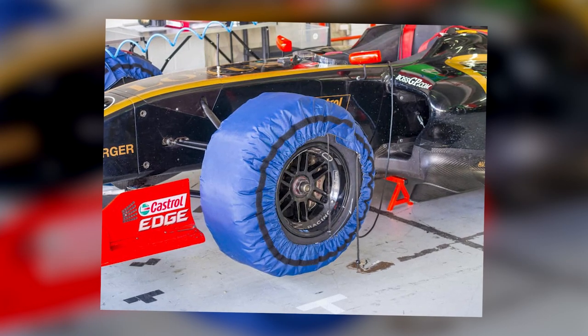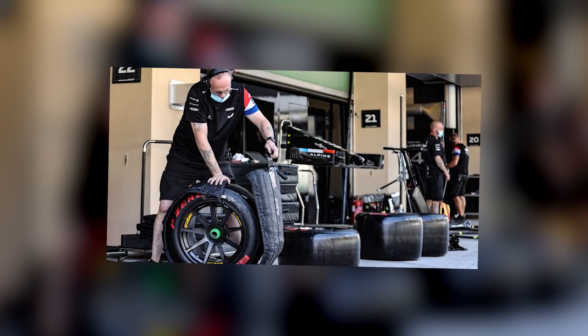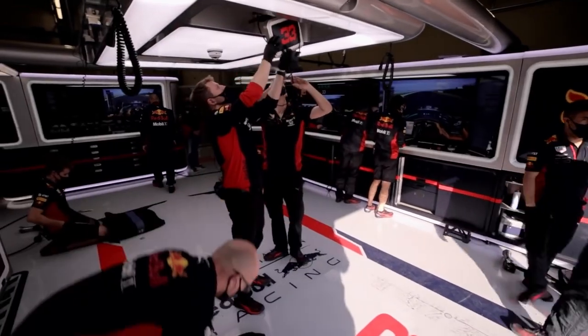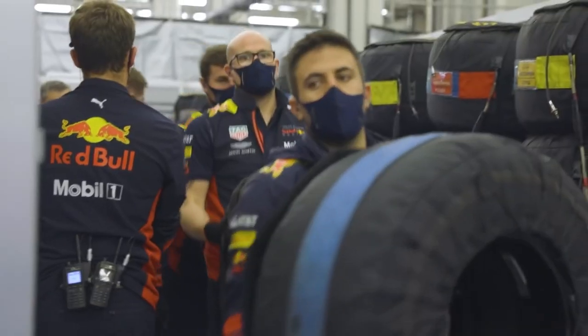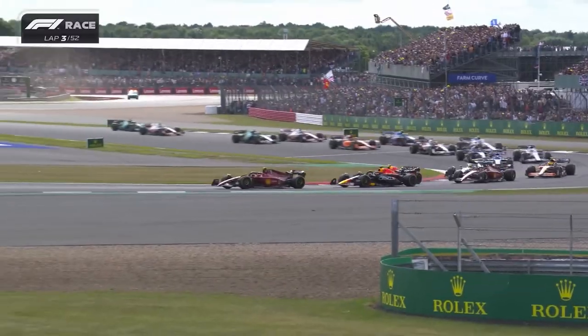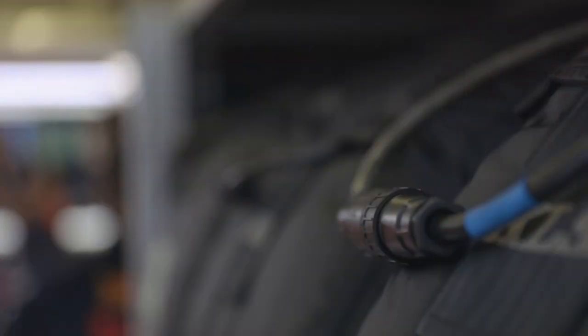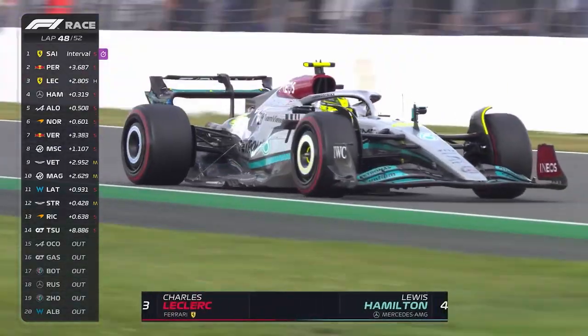Since the mid-1980s, tyre blankets have been a part of Formula 1. However, by 2024, they will be a thing of the past. Formula 1 car tyres are often covered using tyre blankets for two primary reasons — both technical and strategic in nature. On the strategic side, the tyres are typically covered to conceal the precise tyre compounds being used from competing teams.